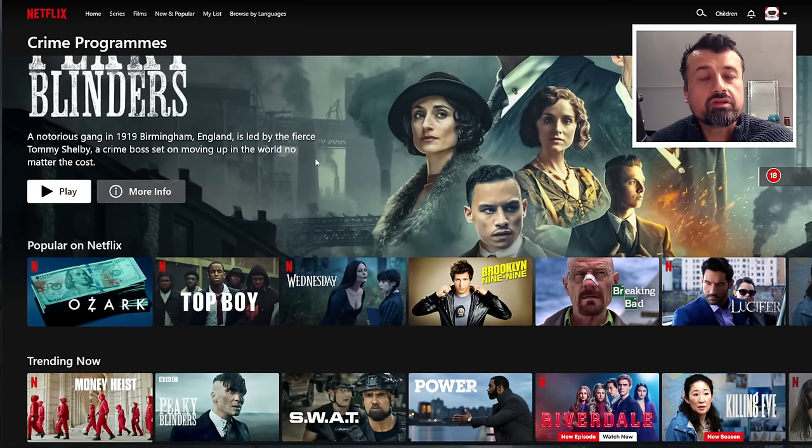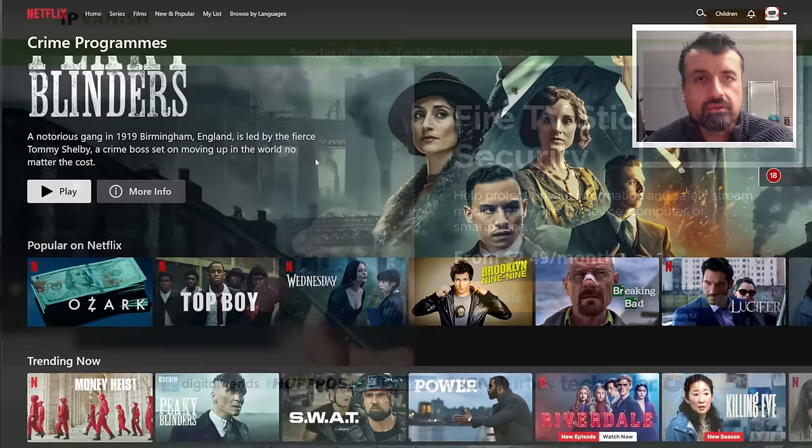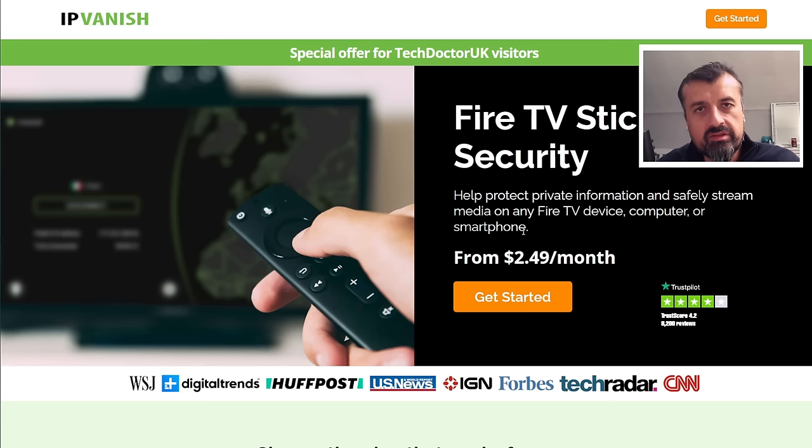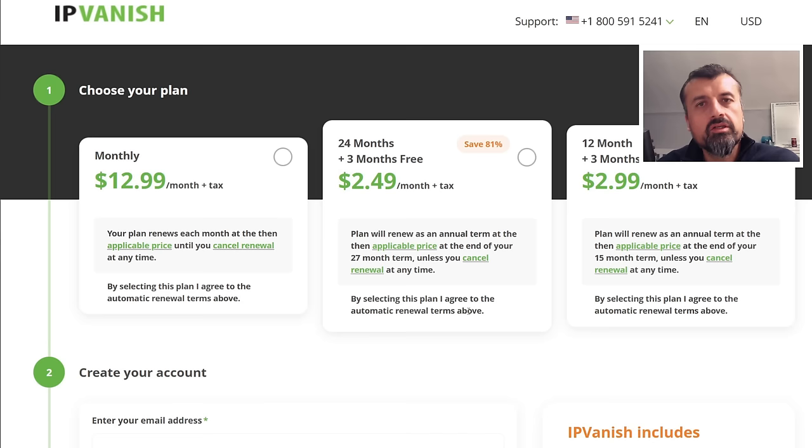If you want to access global Netflix and unlock different Netflix libraries, the best way is by using a VPN, because a VPN lets you change your virtual location. If you want to watch the best Netflix from the USA, you can set that in your VPN. Right now there's a special offer for the next two weeks at $2.49 a month, giving you total protection for unlimited devices, maximum speed, no logging — covering your Fire Sticks, Windows PCs, laptops, and Android TVs all with a single license.